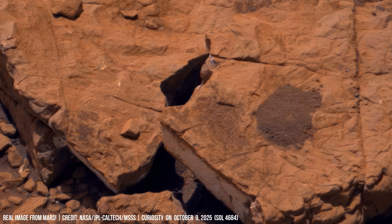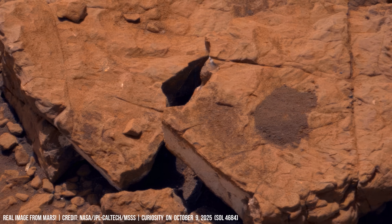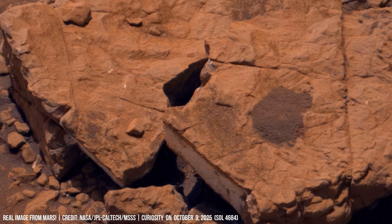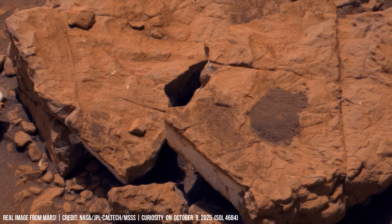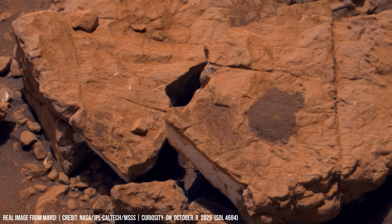The rover's camera focuses on a prime example: a fractured slab of dark reddish rock. It's split open like a sandwich, revealing a stark, bright layered vein trapped between the darker strata.